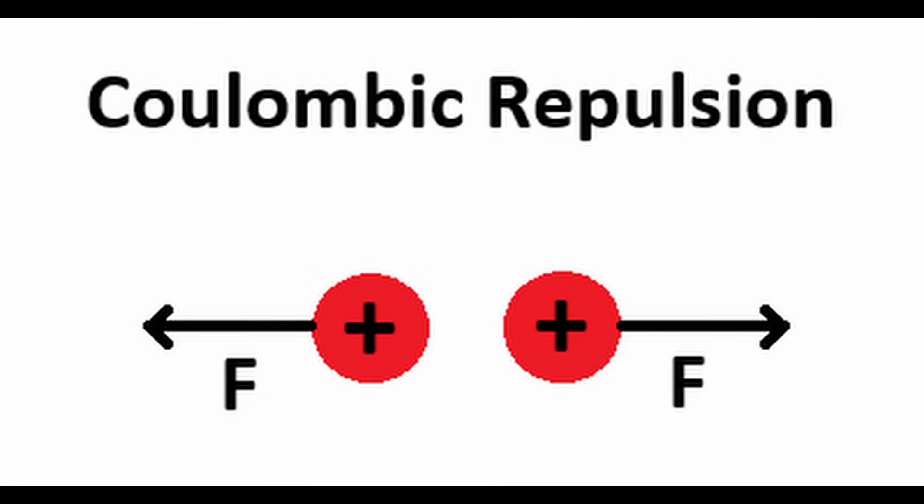However, fusion is not easy to achieve since two nuclei will repel each other very strongly due to the force of electrical repulsion called Coulombic repulsion.